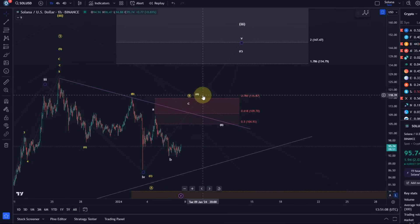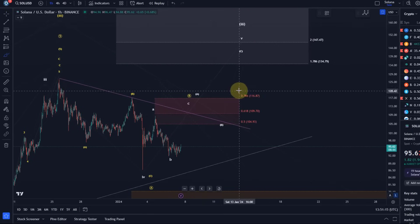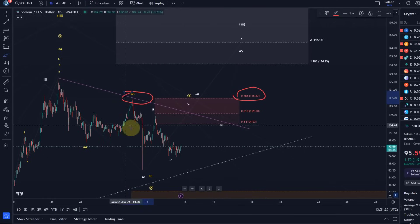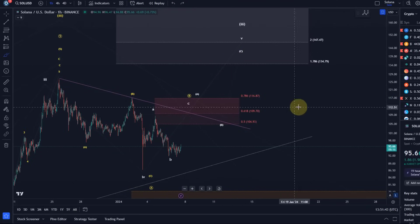Only a break above $116.87 would likely send it up to $135–$147, because $116.87 is the 78.6% retracement — a very important Fibonacci resistance level — and it's also the previous B wave high. So that's going to be the main level to overcome to unlock higher prices into the white target region. That target region is applicable for a high B wave should we get one, but also for a third wave top or an extended third wave top.